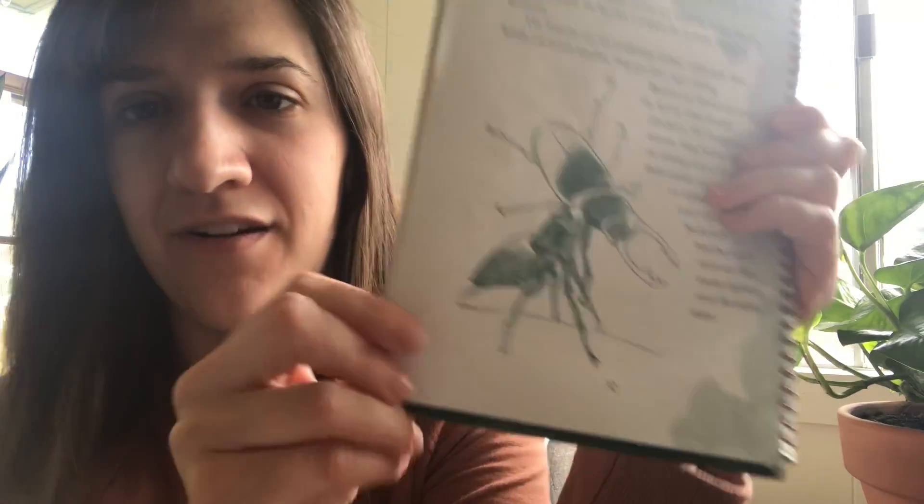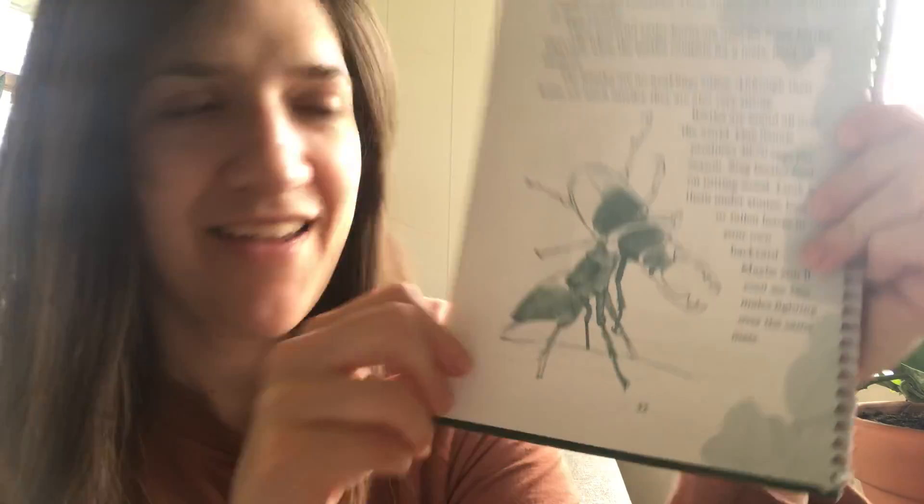Okay, I'm going to read to you guys about a beetle. This says 'fight or make peace' — like peace, like not war, peace. Here is a riddle: what do you get when you cross a deer and an insect? A stag beetle.